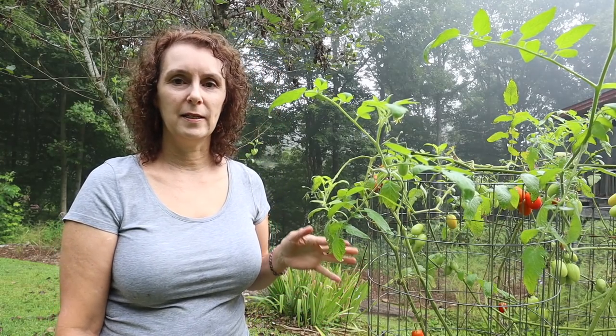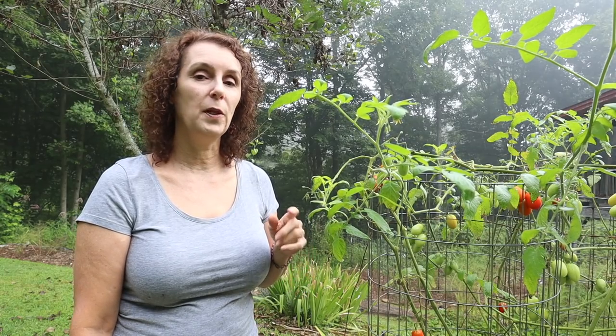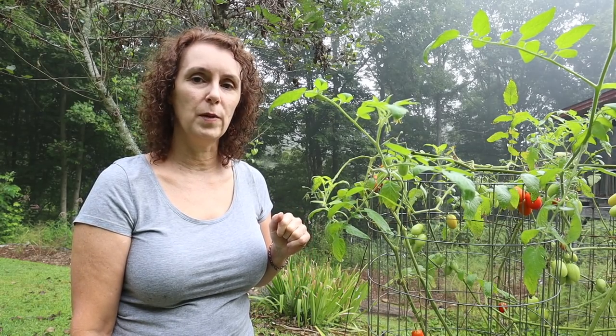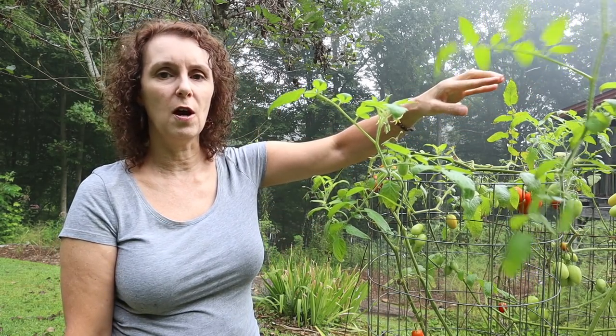These are my Juliet tomatoes and they've not done as well as I would have hoped, but I've still got tomatoes from them. I want to plant them again next year and see if they do better. We're still getting them, and you can see there's a lot of new growth up on top, so we'll just leave those and let them continue to produce whatever amount they produce.